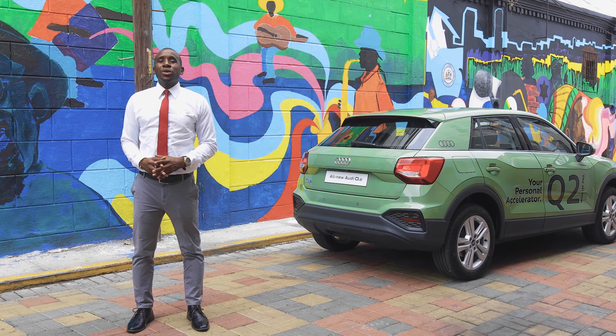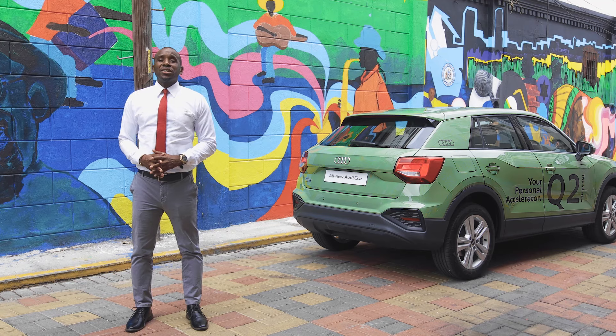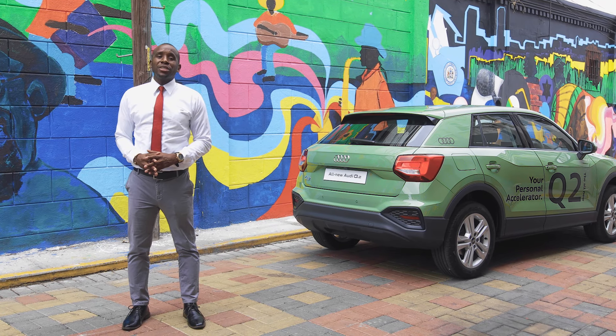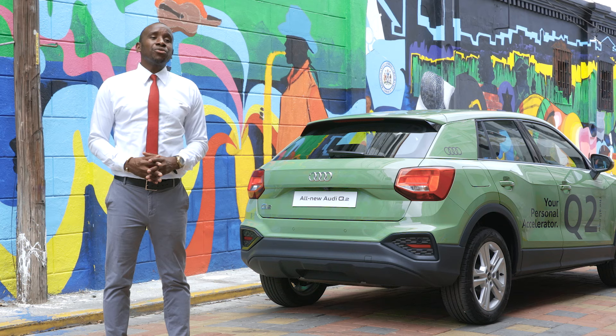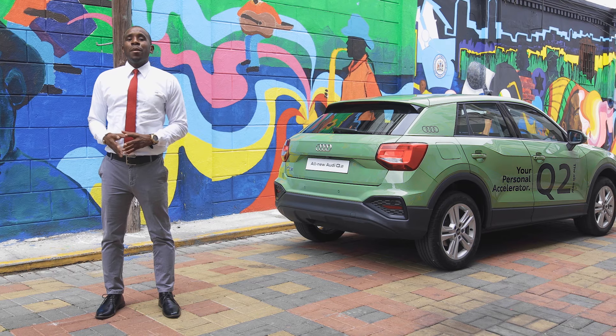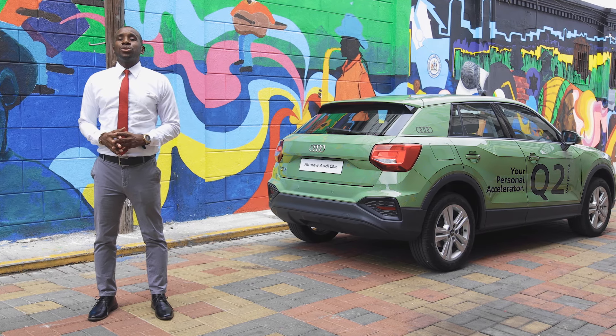Make the 2021 Audi Q2 yours. Visit us at your nearest Audi terminal, either at 1C-3 Oxford Road, Kingston 5, or Units 1 to 3, Vogue City Centre, Montego Bay, or visit us online at www.atlautomotive.com. Shop your personal accelerator. Buy the 2021 Audi Q2 today.